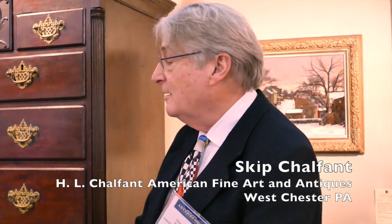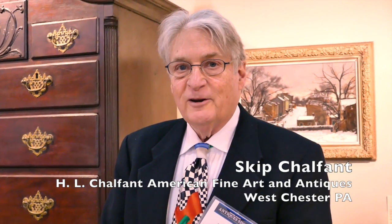This is one of the better shows in the country and we're real happy here. We've had a great opening night and we just sold this big high boy last night — Philadelphia, one of the best — and we sold several other things and the show is just getting started.